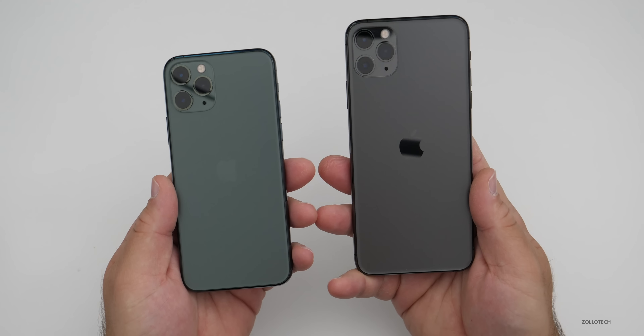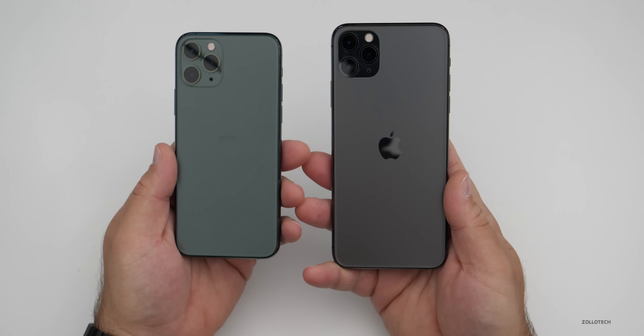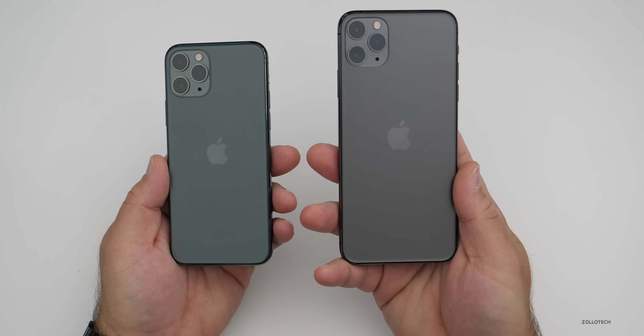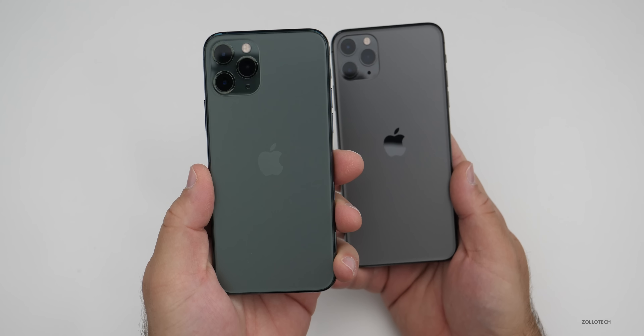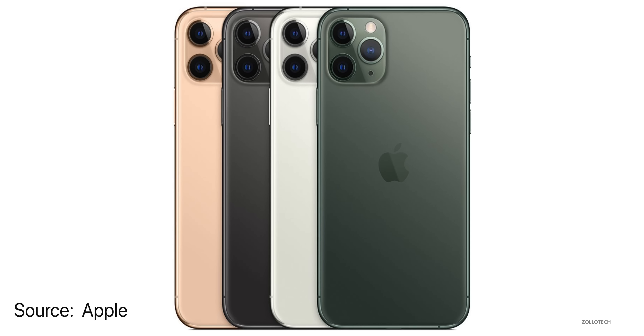When it comes to colors, the iPhone 11 Pro and Pro Max have the exact same options. You have space gray, a new midnight green color, as well as silver and gold. So those are four options, and you can get the exact same on all of them.